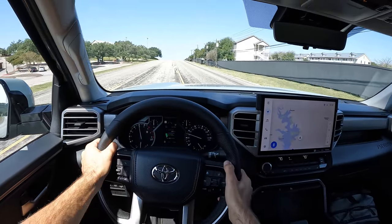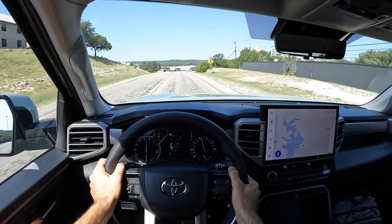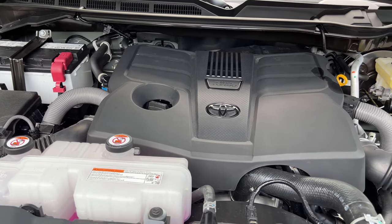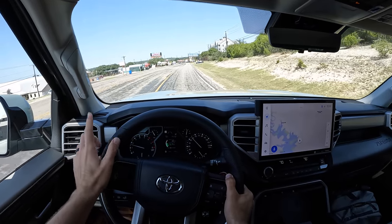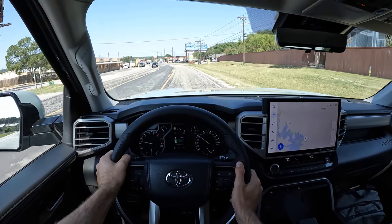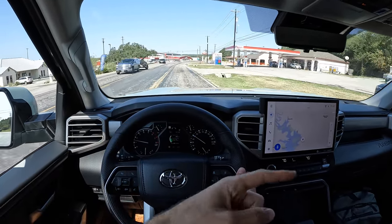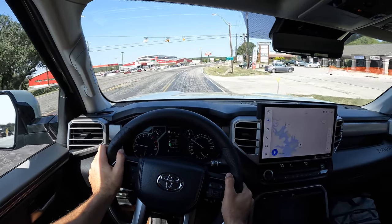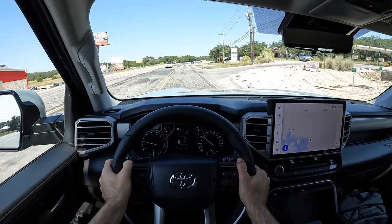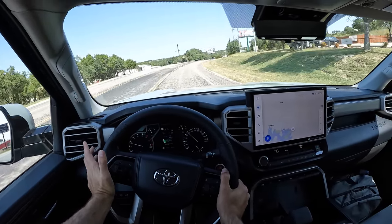Pulling my foot down — yeah, that's wheel spin! Serious power. This is the new base motor: a 3.5-liter twin-turbo V6 making 389 horsepower — that's eight more than the outgoing V8 — and 479 pound-feet of torque, which is 78 pound-feet more than that old V8. That's a huge chunk. We do know the fuel economy for this new base motor: 18 city, 23 highway, and 20 combined for the 4x2. The 4x4 loses one combined MPG, so 19. Not bad for that amount of power.